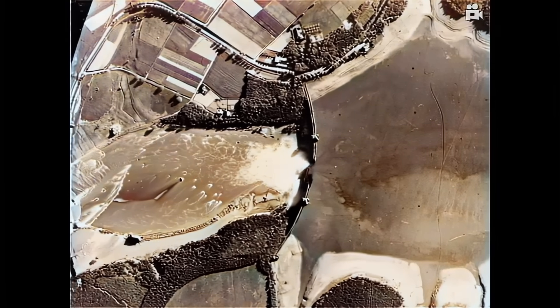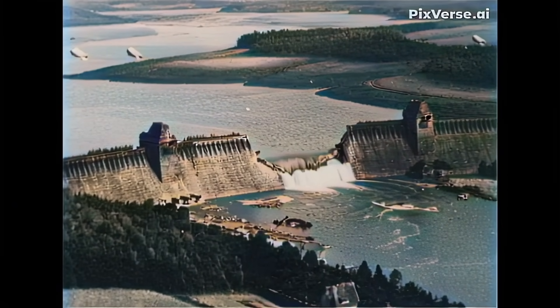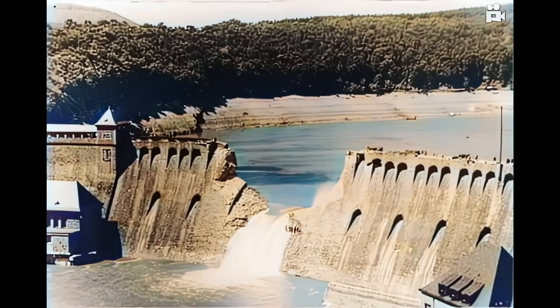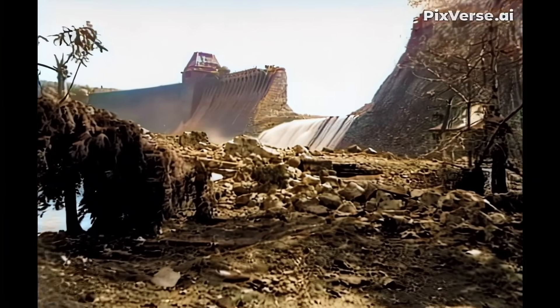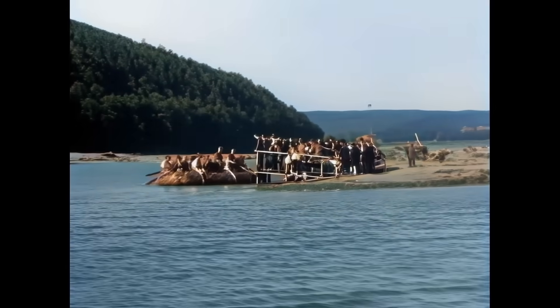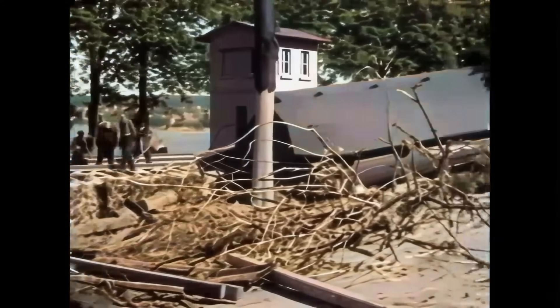Here are some AI image-to-video simulations depicting the damage to the Eder and Möhne dams after the raid. 1,650 civilians — about 600 Germans and 1,000 enslaved laborers, mainly Soviet but also Dutch, Ukrainian, French and Belgian POWs — perished. Huge areas of farmland became useless for years to come due to the floods.